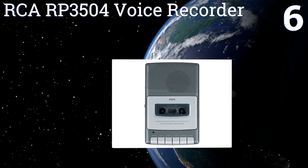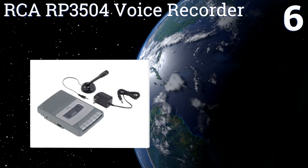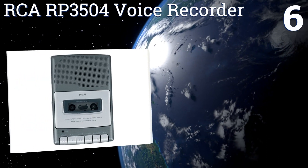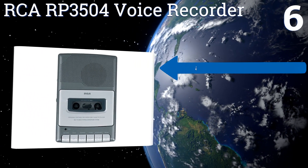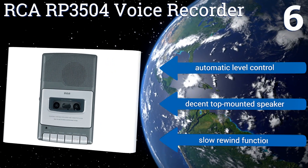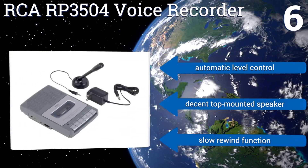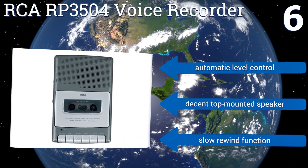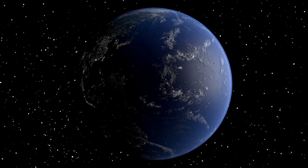Coming in at number six on our list, the RCA RP3504 voice recorder has a decent built-in microphone but can also accommodate via an auxiliary jack the stand-up tabletop microphone that comes included, or any other microphone you choose. It also comes with an external power adapter, features automatic level control, and a decent top-mounted speaker; however, it suffers from a slow rewind function.